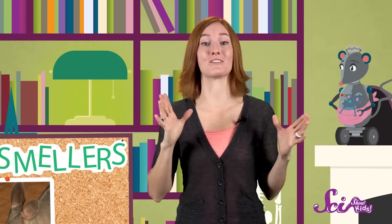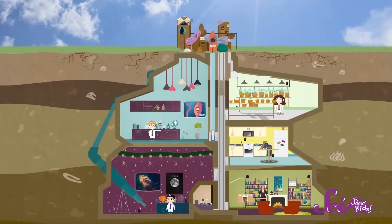If they hear or smell trouble coming, bilbies scurry back into their deep burrows — the dens that they dig underground. From raising their babies in warm, cozy pouches, to having super senses of smell and hearing, I think you'll agree: marsupials are amazing animals.